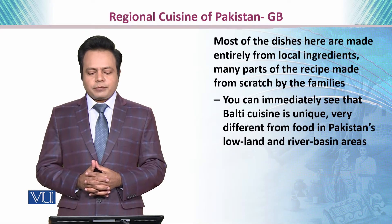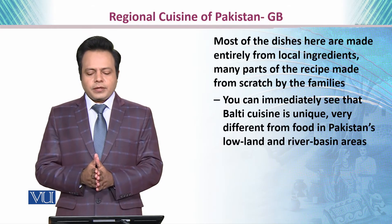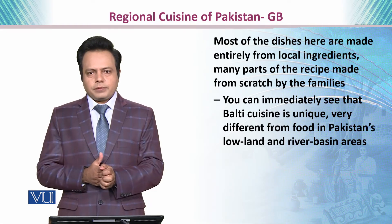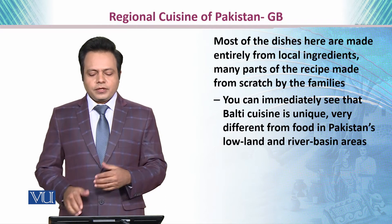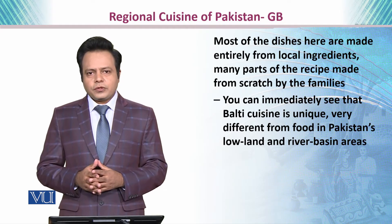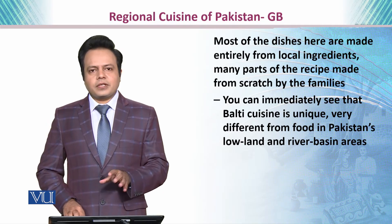Most of the dishes here are made entirely from local ingredients, and many parts of the recipe are made from scratch by the families who are native to these particular regions. You can immediately see that this type of cuisine is particularly attributable to the region of Gilgit-Baltistan.